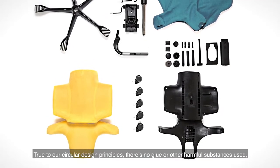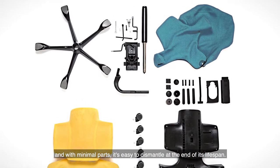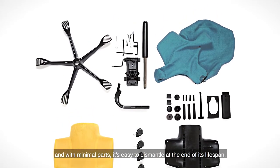True to our circular design principles, there's no glue or other harmful substances used, and with minimal parts, it's easy to dismantle at the end of its lifespan.